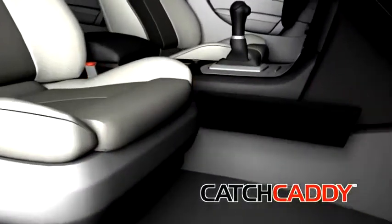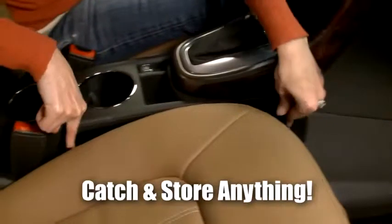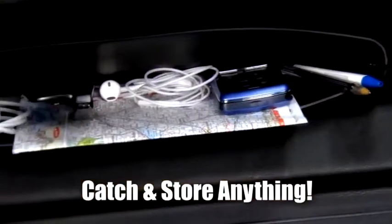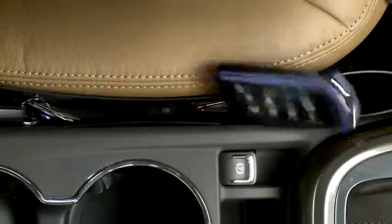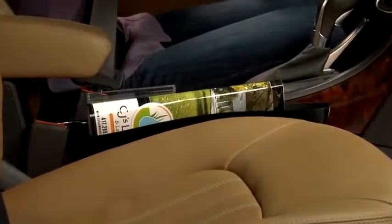Not anymore. Introducing Catch Caddy, the revolutionary car seat caddy that sits between the seat and console to catch things before they fall into the black hole. Cell phones, jewelry, cash, coins, french fries and more — Catch Caddy grabs them all before they fall to the floor.